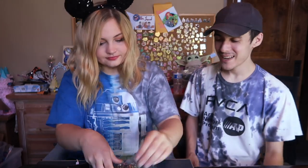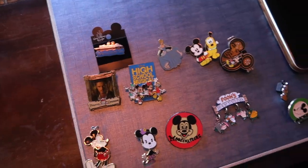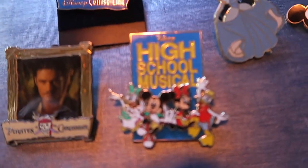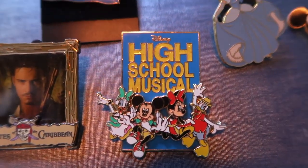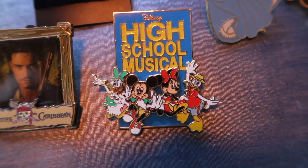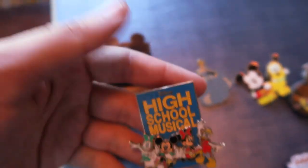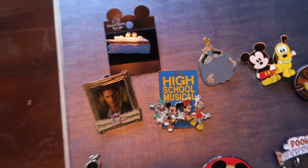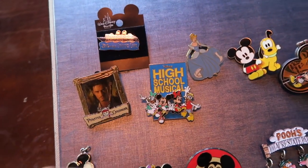We got a baggie full of pins. Out of all of them, check this one out — this one is super cool. We have the Fab Five dressed up as a little High School Musical cast. This one is definitely a really nice pin and High School Musical is definitely a highly sought-after pin series.